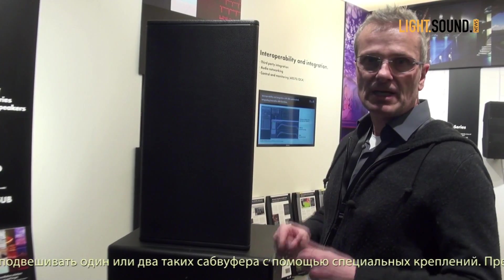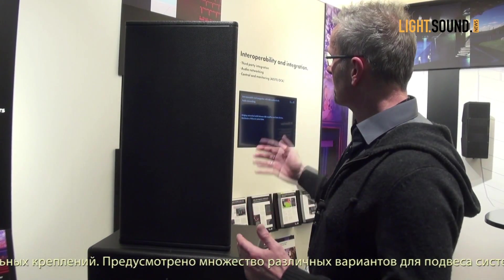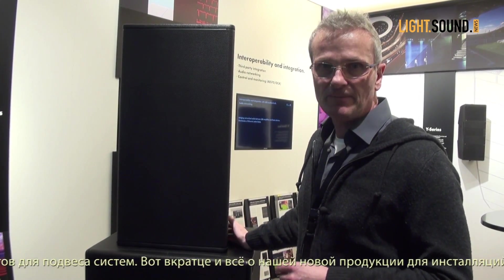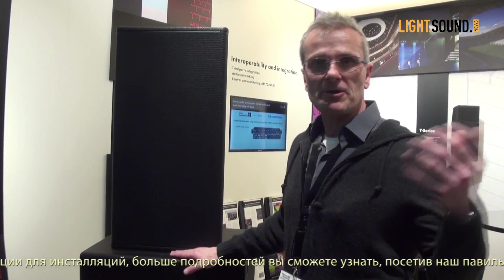groundstacked or one, or in a combination of two rigged mounted — so there is a lot of mounting and rigging accessories available. That's new from us at ISE from our installation toolbox.